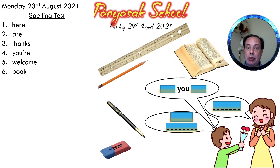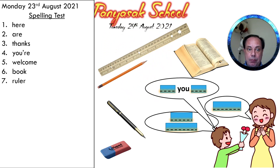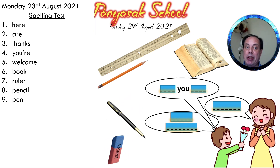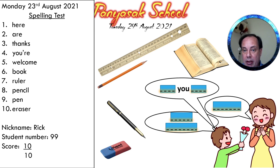Number seven was 'ruler', R-U-L-E-R, ruler. Number eight was 'pencil', P-E-N-C-I-L, pencil. Number nine was 'pen', P-E-N, pen. And number ten was 'eraser', E-R-A-S-E-R, eraser. That was the spelling test. And you write your nickname, your student number, and the score. So please check your answers and write the score.